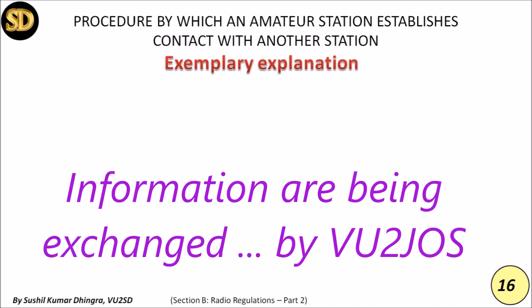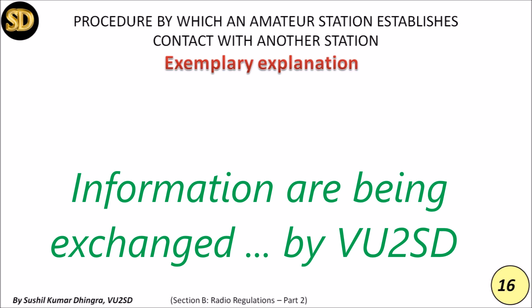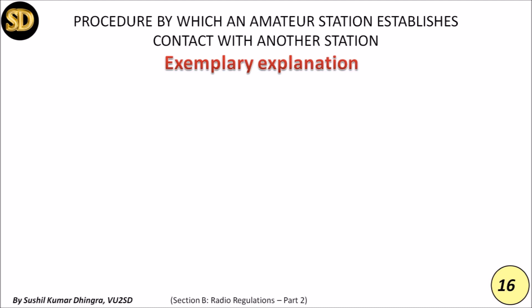VU2JOS replies: 'Very nice copy from you too, Sushil. About my setup — I am using the ICOM IC-7000, the antenna is an inverted-V. Weather here is warm, bright and sunny right now.' VU2SD responds: 'Thanks for the info. My setup here is a Yaesu FT-757 putting out 50 watts into an inverted-V antenna. Weather here is sunny today, around 32 degrees Celsius; yesterday it was cloudy. VU2JOS, VU2SD over to you.'